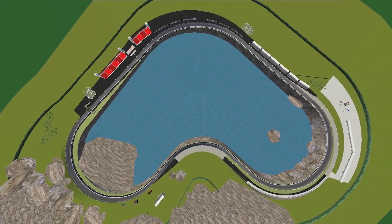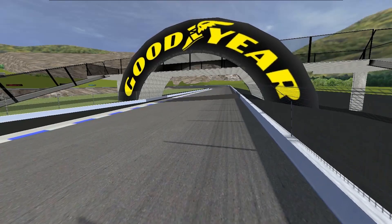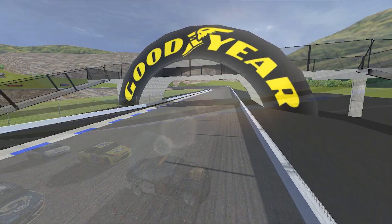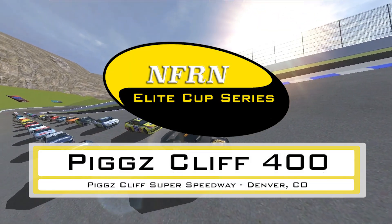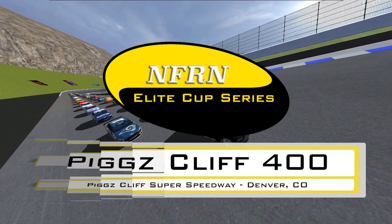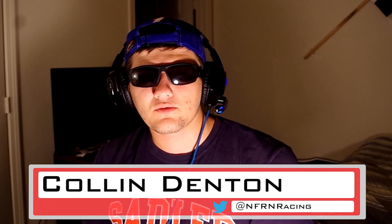It's another sunny day up here in Colorado, but instead of the mountainous views of Fountain, we're in the metropolitan area of Denver for the 3.72-mile super speedway of Pigscliff. This is the Pigscliff 400, and you're watching NFR in Action on RVN. Hello again everybody, Colin Denton here, and welcome to our coverage of the NFRN. The Amateur Cup Series race did not bring out a lot of green flag racing, but we did learn a lot about the track.